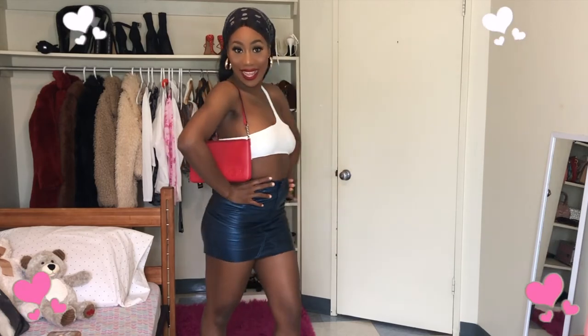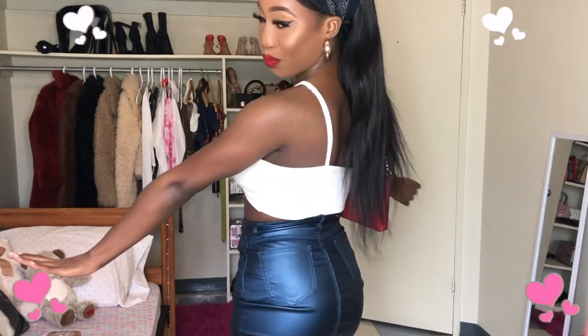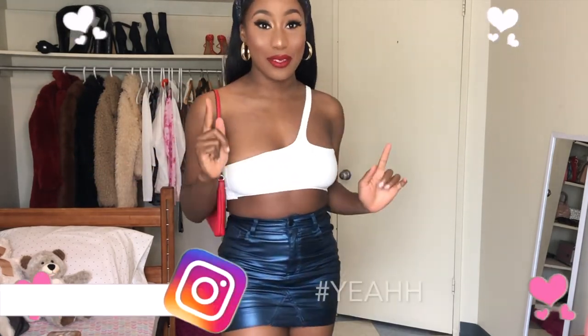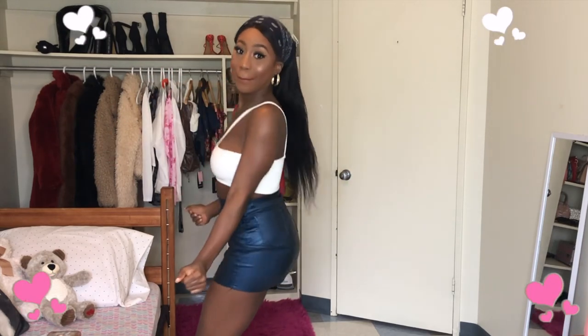Thank you for clicking and watching this video. Thank you for being here. If you got to the end of the video please comment hashtag — I was so happy to see people who commented in the last video. Share, comment, subscribe. Bye!